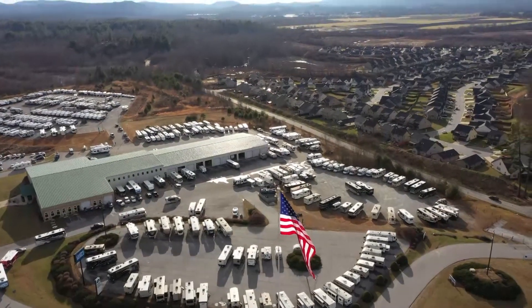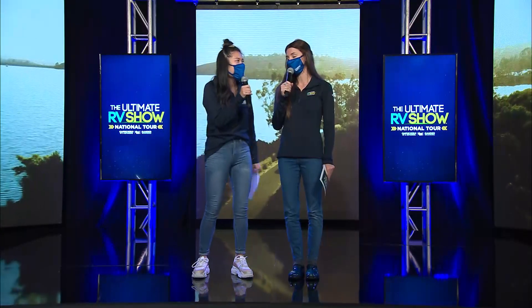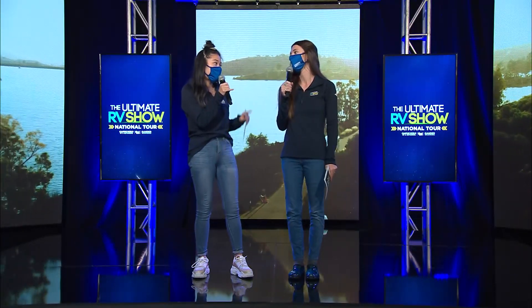Hey guys, Happy New Year's again! It's Tiffanelli, and did you see that Keystone Outback? Tons of storage, and I'm sure a lot of storage for some of those kiddos' toys.